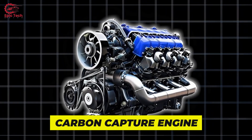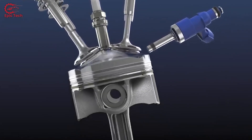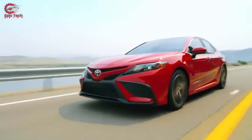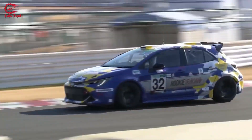At the heart of Toyota's latest innovation is the carbon capture engine, a marvel designed to do more than just propel vehicles forward. It actively combats CO2 emissions. This engine was initially showcased in the GR Corolla race car, marking a pivotal advancement in sustainable transportation. What sets it apart is its integration within a hydrogen fuel cell powertrain, coupling zero-emissions propulsion with the capability to extract CO2 from the atmosphere.